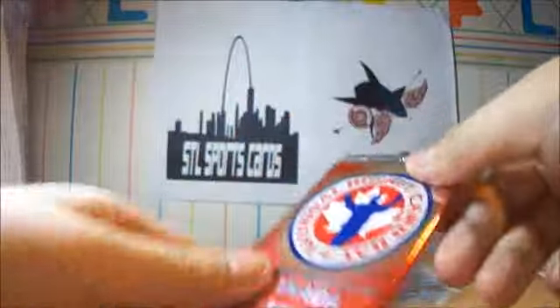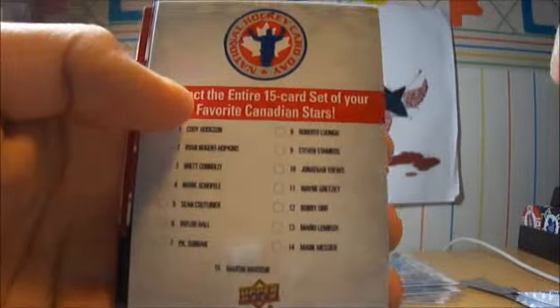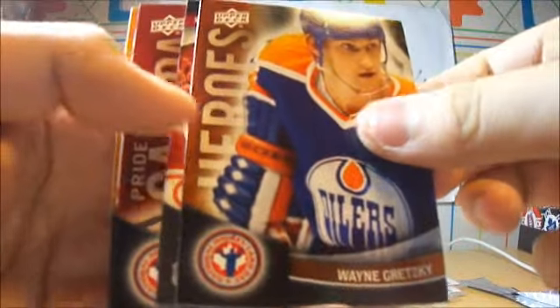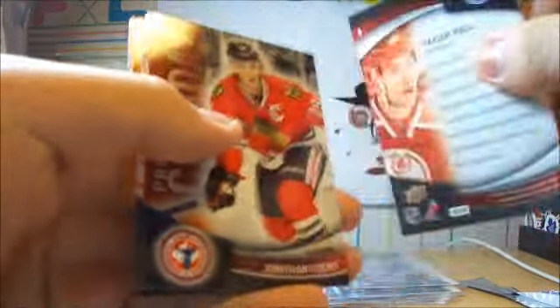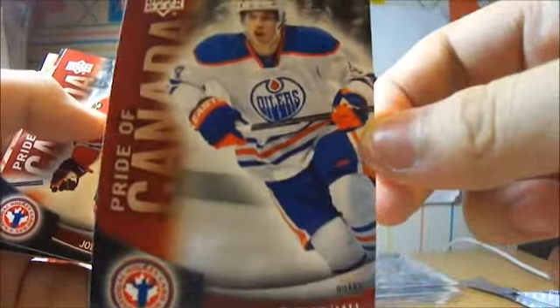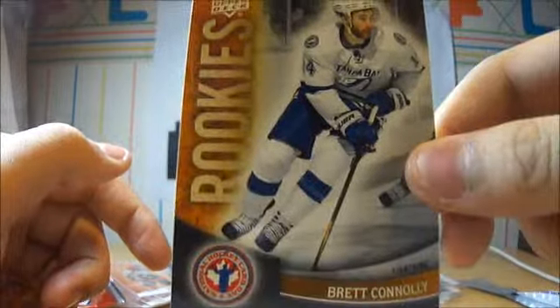Now to what we've all been waiting for — the National Hockey Card Day packs. Let's break them. Alright, we've got the checklist: Wayne Gretzky, Taylor Hall, Pride of Canada — Taylor Hall, that's pretty cool — Jonathan Toews, Steven Stamkos, and Brett Connelly.